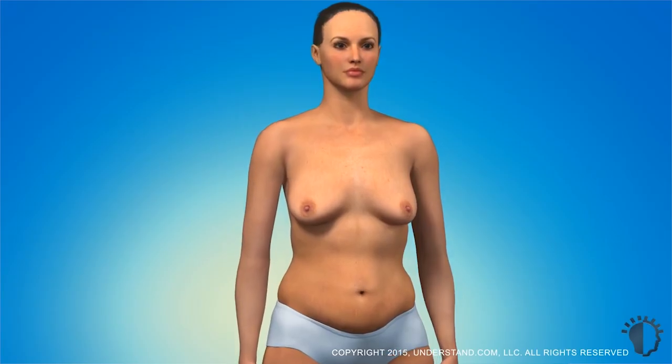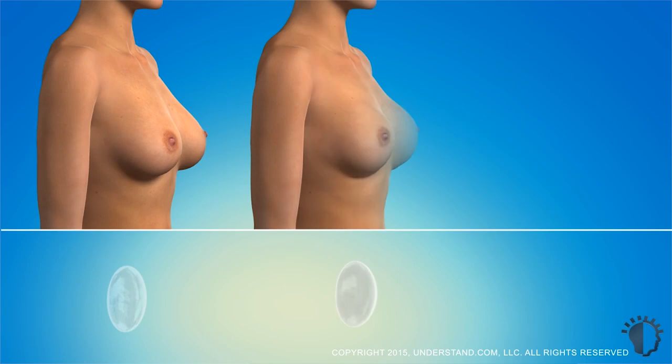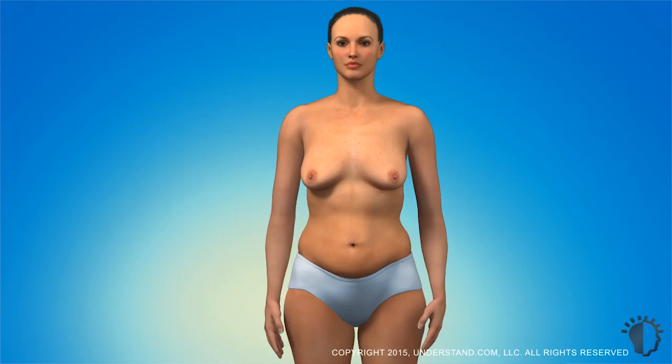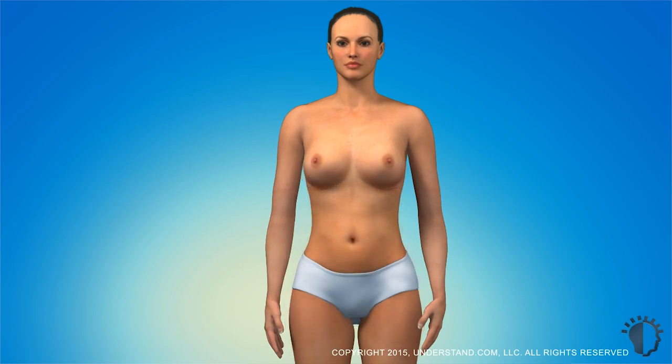Or if more procedures are required, they can be staged into different procedures. Breast augmentation involves using a breast implant to lift the breast and provide a bigger breast, and oftentimes that's done in combination with a breast lift. The breast lift involves getting rid of excess skin and re-draping the skin to provide a lift and better contouring of the breast. Both procedures can be done at once or in a staged fashion, with the breast lift done first and augmentation at a later stage.